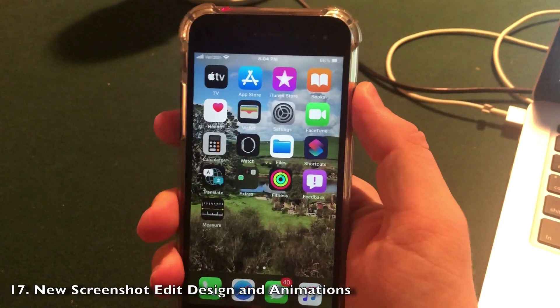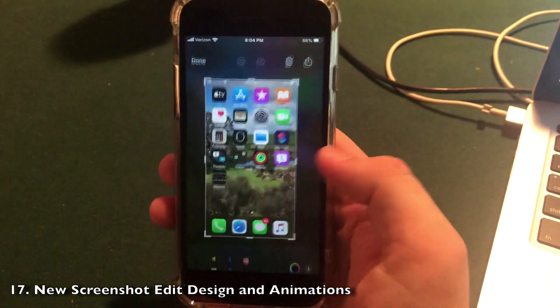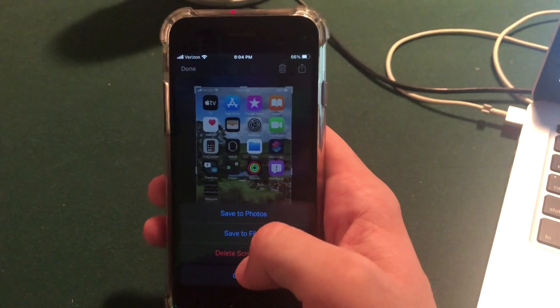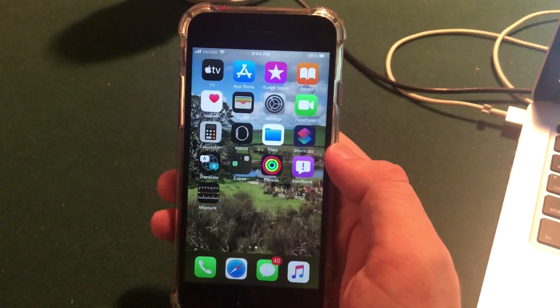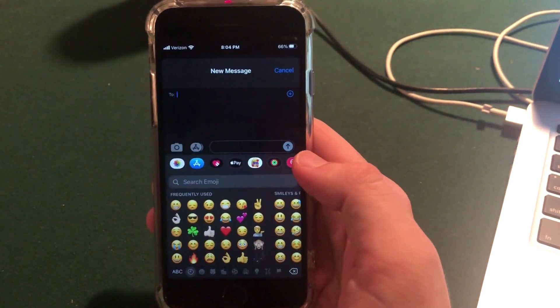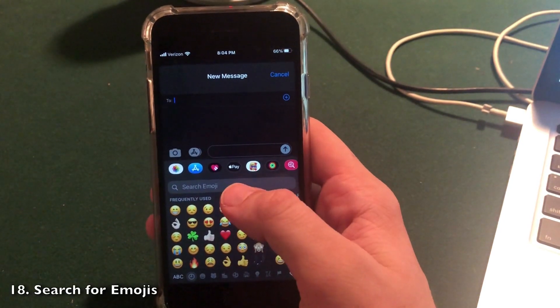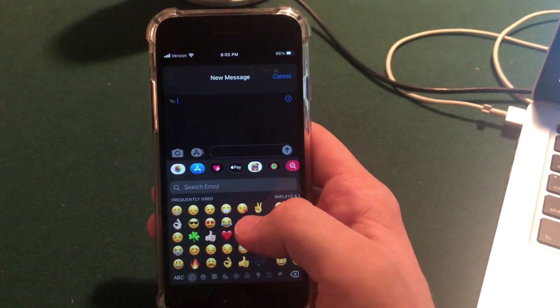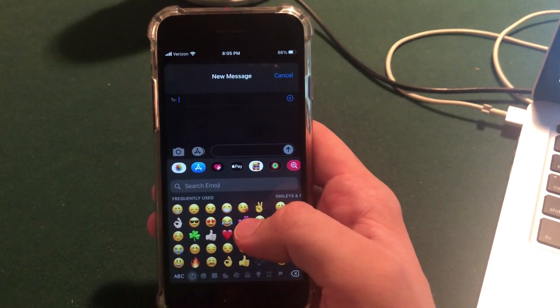There is a new screenshot interface and animation — when you take a screenshot you can see it's been cleaned up on the bottom, and the save animation is totally new, pulling the screenshot right off the screen. Also, if you're a big texter, you can now search for emojis rather than scrolling through every single one — just type in the emoji you're looking for and it works right there on the native keyboard.